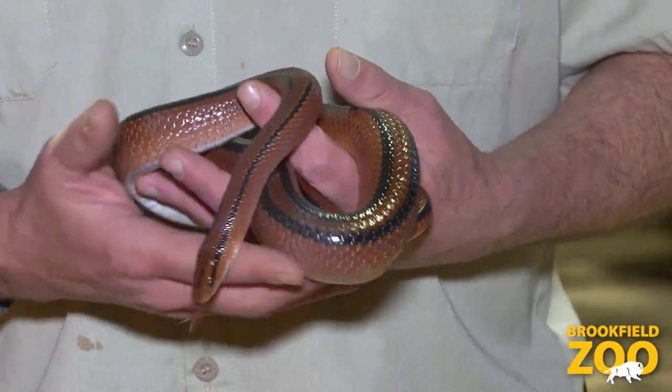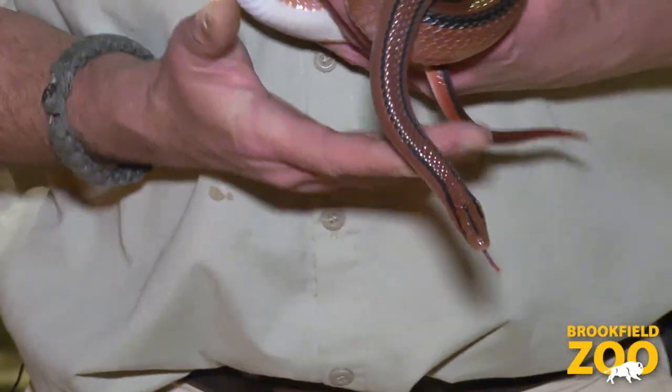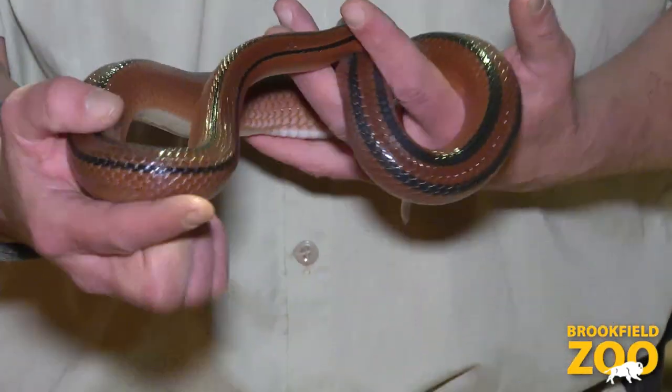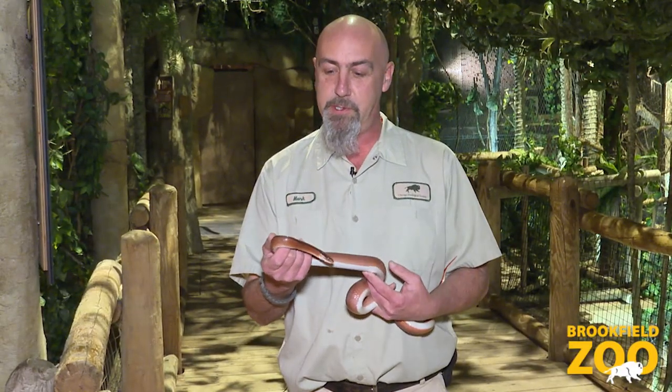Not a whole lot is known about these guys. There haven't been a whole lot of studies done on them, however they are quite popular as pets. As you can see they're a very beautiful species of snake and a very docile, calm species of snake, so that leads to people wanting to keep them at home. Here at Brookfield Zoo you can find this guy living in the clouded leopard rainforest.